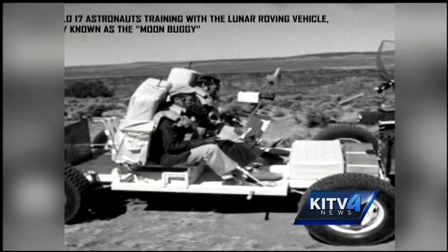Some amazing pictures taken by NASA were just released of astronauts who were part of the Apollo moon mission training right here in Hawaii over 40 years ago. These are incredible. KITV4's Pete Caggiano has a look at the historic pics.